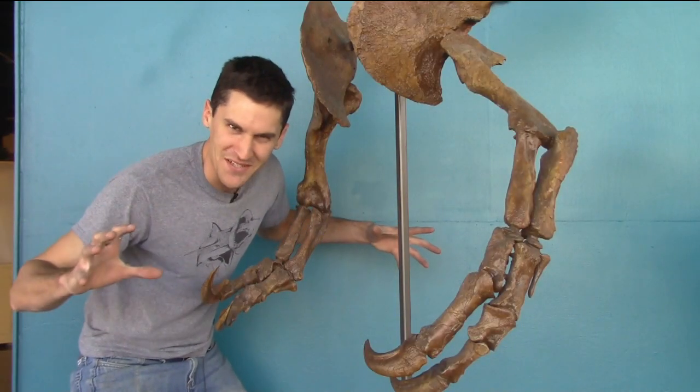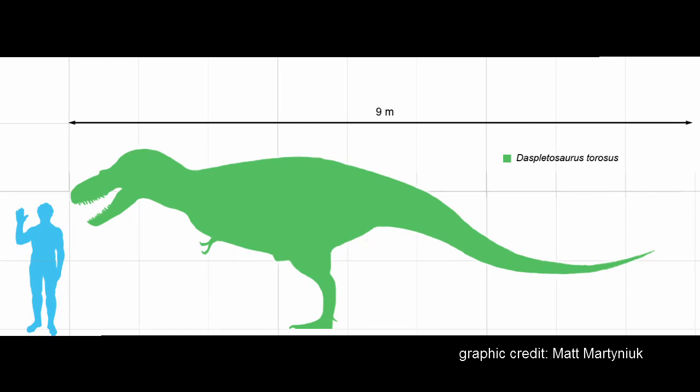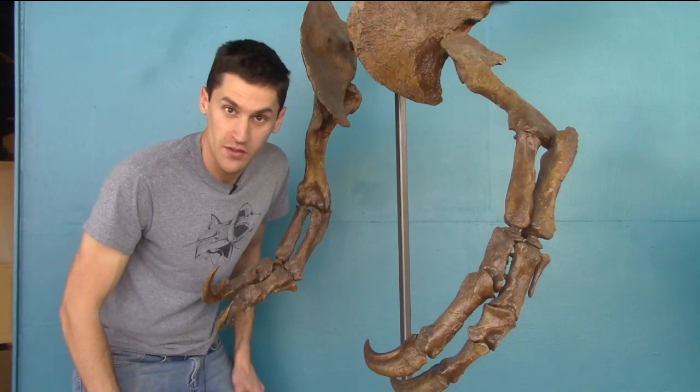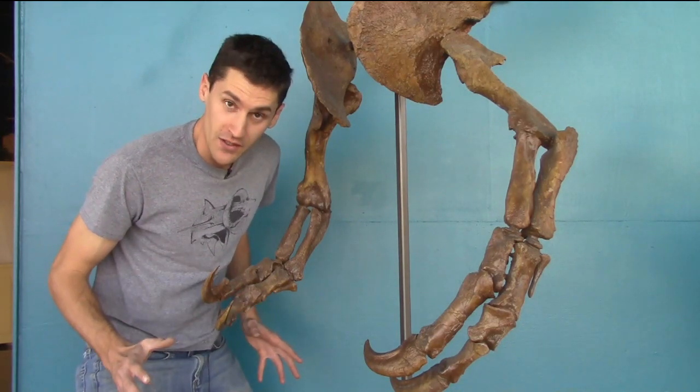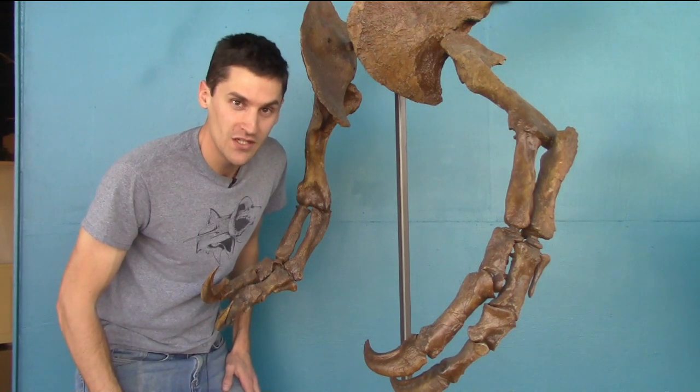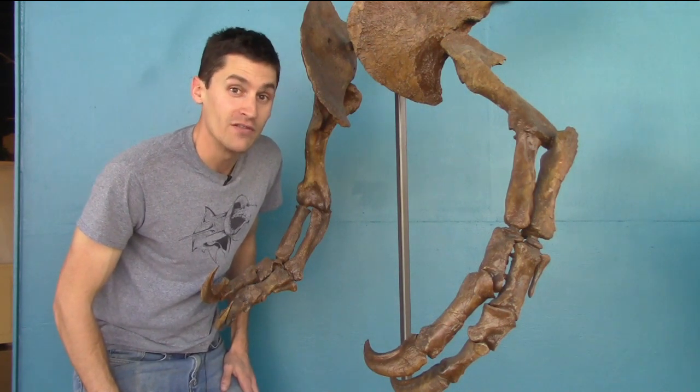Dyspletosaurus was a big, mean theropod — kind of think of him as the evolutionary second cousin to Tyrannosaurus rex. Now, this specimen is from the Judith River Geologic Formation in central Montana, which means he was running around in the exact same areas and doing the same kind of dinosaur-y things, but about 10 to 15 million years before the first rex ever even showed up.